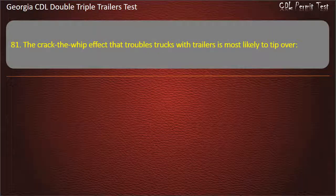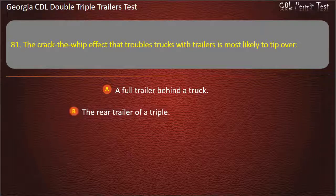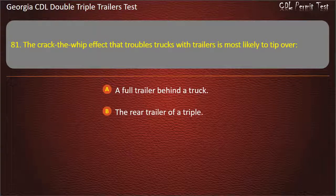Question 81: The crack-the-whip effect that troubles trucks with trailers is most likely to tip over which trailer? Options: A full trailer behind a truck. The rear trailer of a triple. The rear trailer of a double. Answer: The rear trailer of a triple.